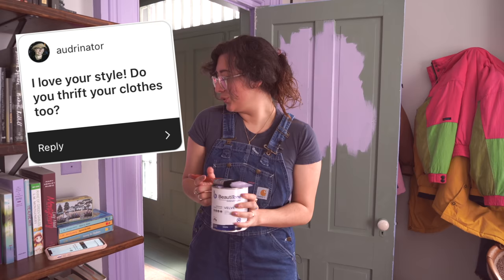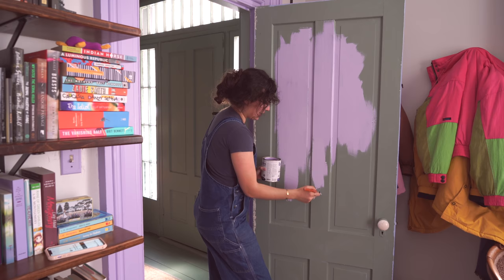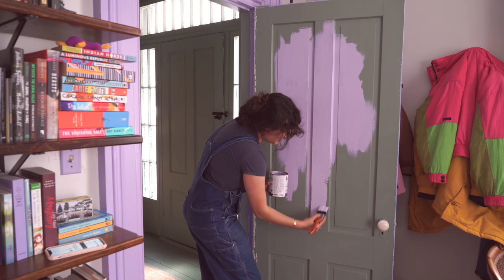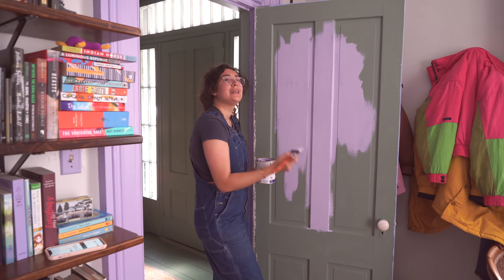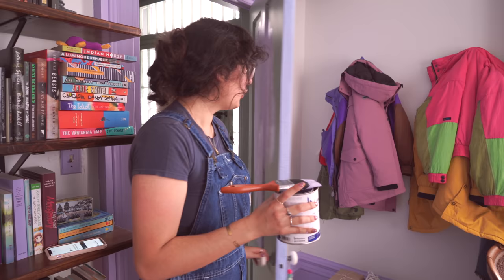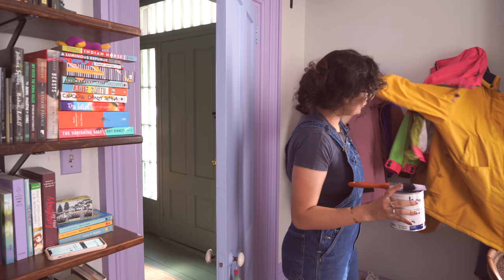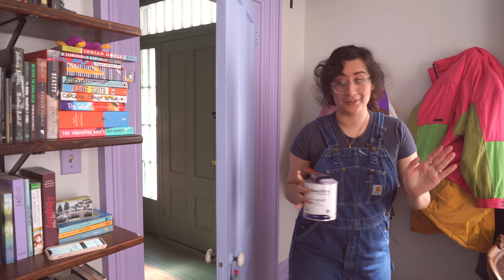Audrenator says, I love your style — do you thrift your clothes too? I've never done any fashion content because while I enjoy fashion and clothing, I just haven't had it as a big part of my personality on this channel. Actually in this shot you can see my jackets. Look at those jackets — only a crazy person has this collection of jackets. This is my new parka, it's perfect. I have some old eighties ski jackets, a big yellow coat I bought in Tokyo, and this really cool windbreaker with purple panels. Incredible.